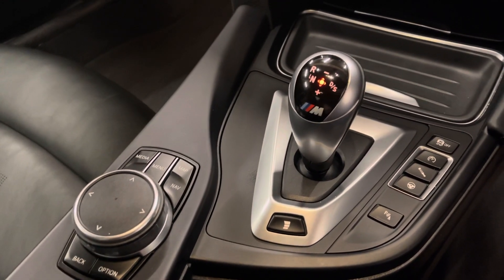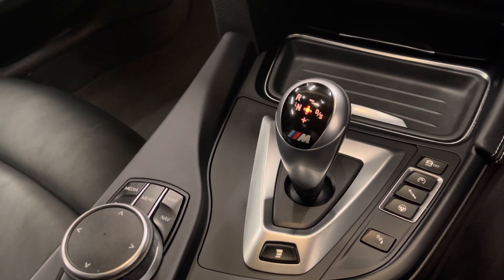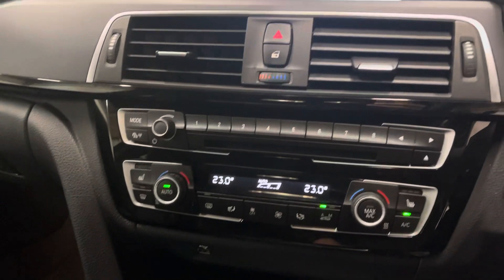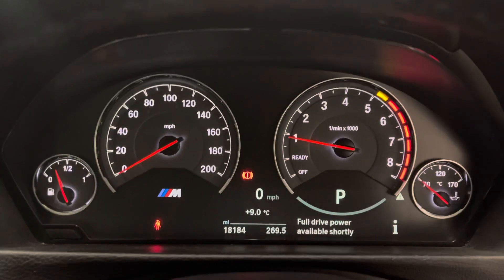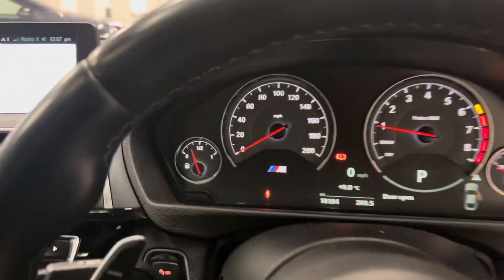iDrive controller there. You've also got your adaptive steering, dampers and obviously engine performance, so you can have it in the basic comfort and eco modes, or you can have it in Sport and Sport Plus. 18,184 miles. Fantastic cars to drive these, really really brilliant cars.